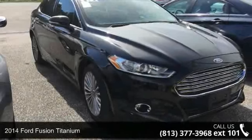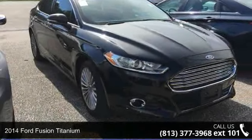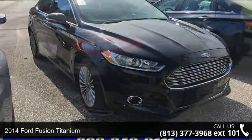Check out this 2014 Ford Fusion Titanium. This may be the set of wheels you've been looking for.